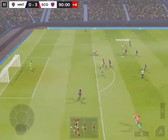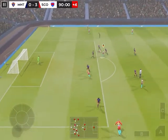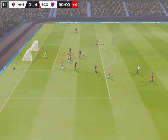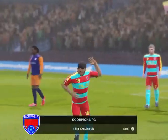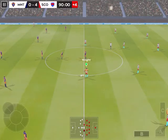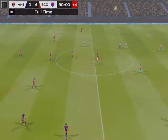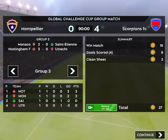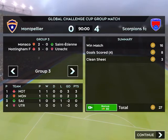Lovely bit of skill there. Now this could be costly — he must score, surely. Shoots — and it's off the woodwork. A chance to have a better look here. Both teams will be glad to hear the final whistle. The match has ended 4-0 with some quality attacking football on display.